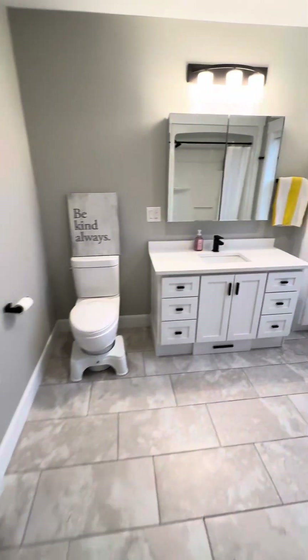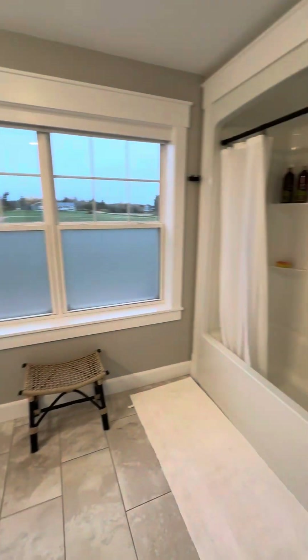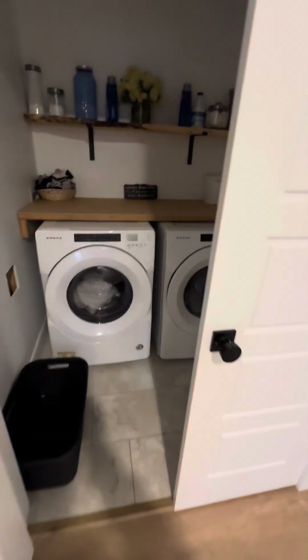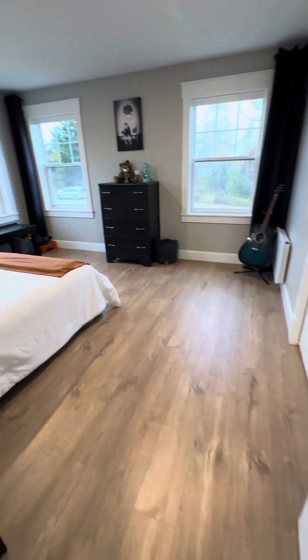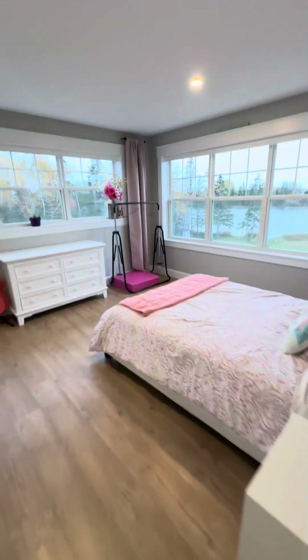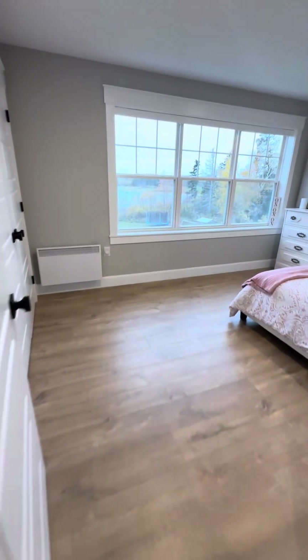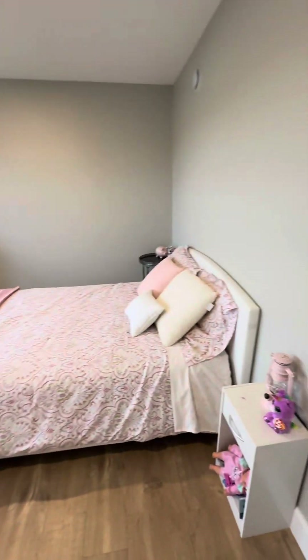All the bedrooms are really big. Here's your bathroom upstairs. Washer and dryer. Nice big bedroom there. Another big bedroom. Third bedroom.